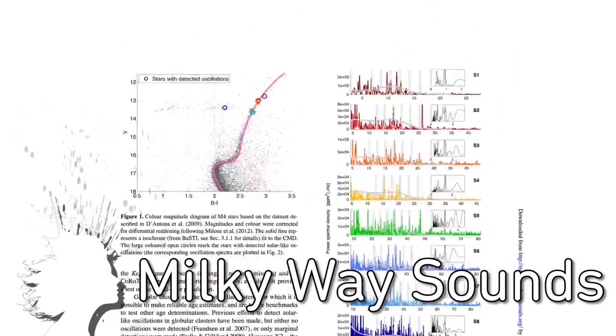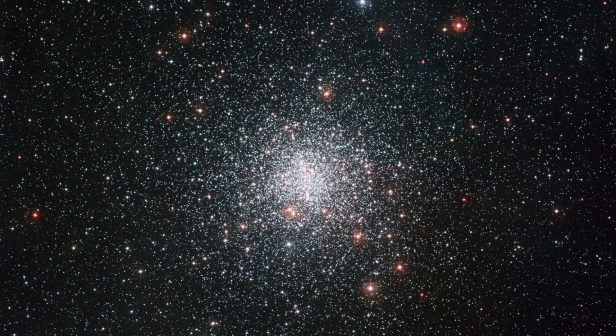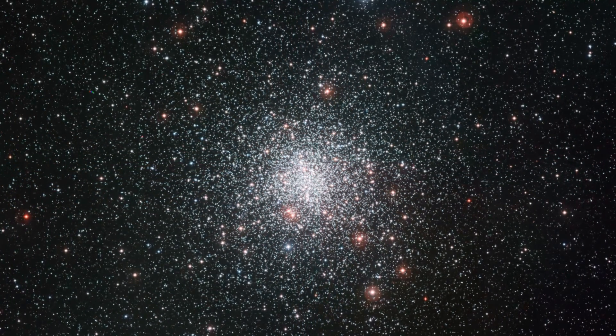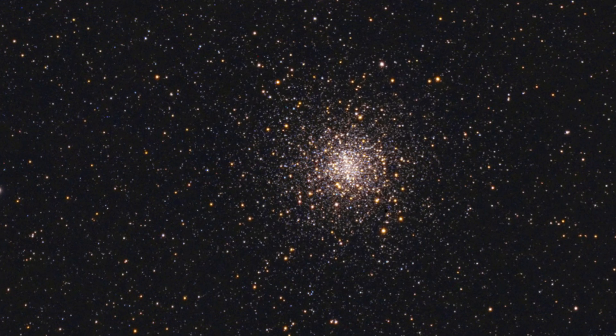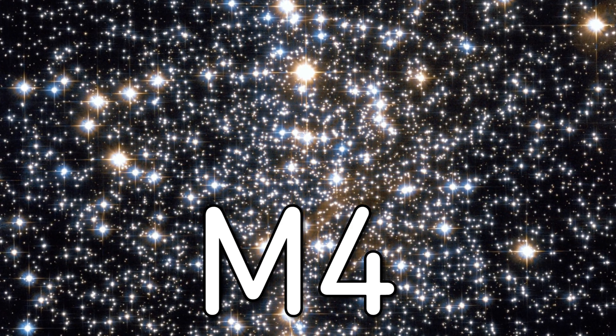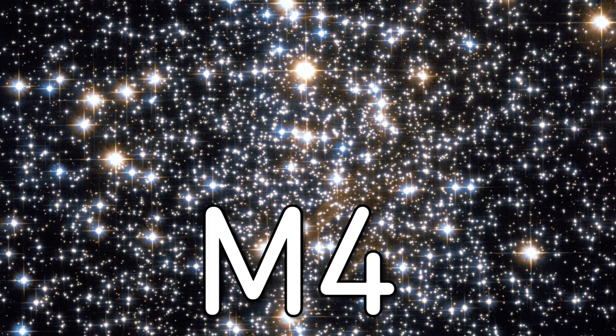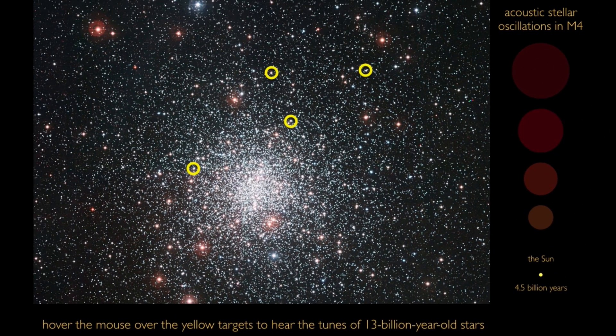If you've ever wanted to hear the Milky Way, then thank an astroseismologist. Astrophysicists from the University of Birmingham measure tiny changes in the brightness of stars to determine their age and mass. They recently detected oscillations in the oldest known cluster of stars in our galaxy at 13 billion years old. Here's what they sound like. Let's rock.